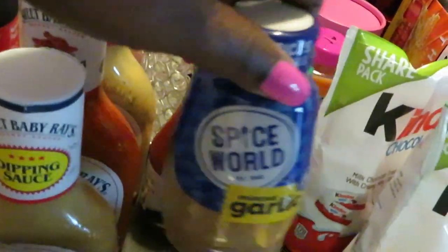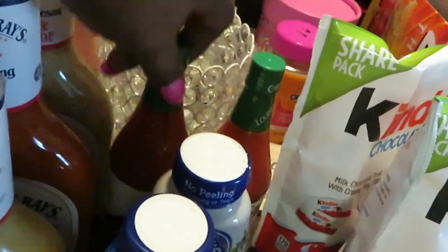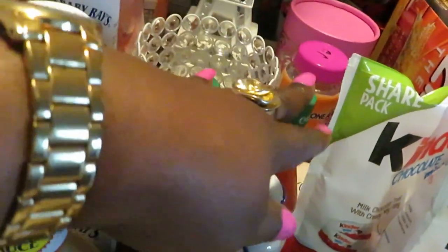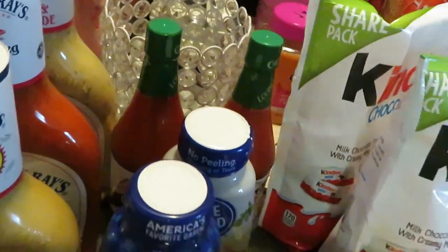I got the Spice World minced garlic and also the easy onion. Two Crystal hot sauces — got to have the Crystal hot sauce. They didn't have the large one I usually get, so I had to settle for two small ones, which is fine.